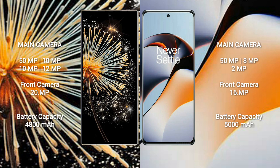The Xiaomi Mix Fold 3 has a rear quad-camera setup: 50MP + 10MP + 10MP + 12MP, and a 20MP front camera.